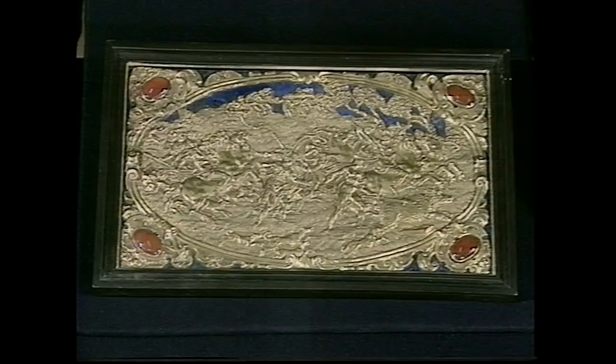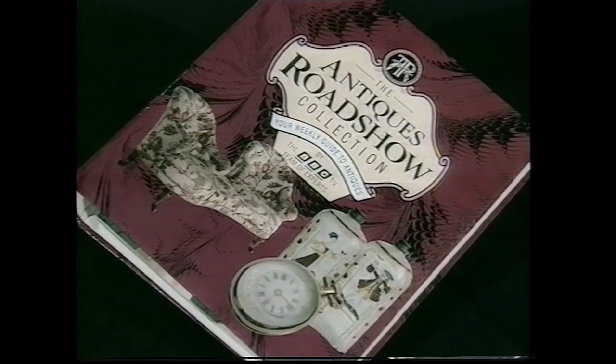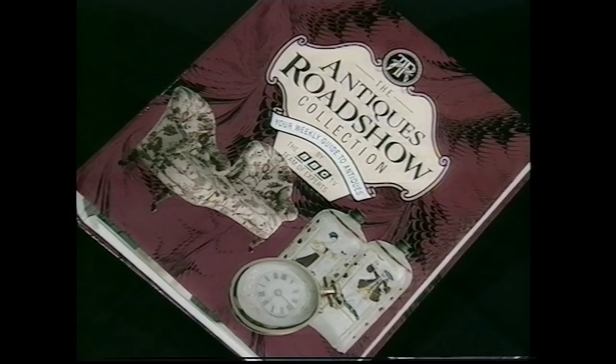Well, it doesn't much matter whether one singles out the porcelain or the furniture or the pictures — it all adds up to a programme of marvellous quality. Our warm thanks to the people of Farnham. As for the final outcome on Simon's gold plaque, we'll just have to wait a week or two with bated breath. A quick mention of the Antiques Roadshow Collection, available from most good paper shops. We're off now to Northern Ireland, and I very much hope you'll join us there at the same time next week. Until then, from everyone here in Surrey, goodbye.